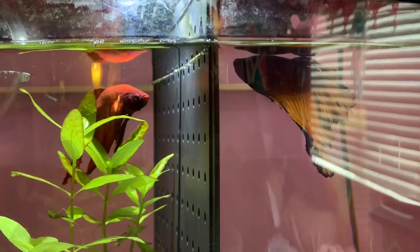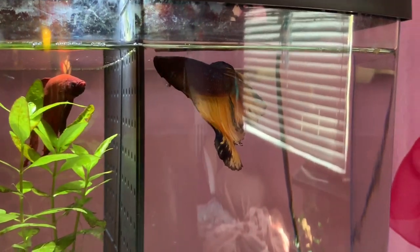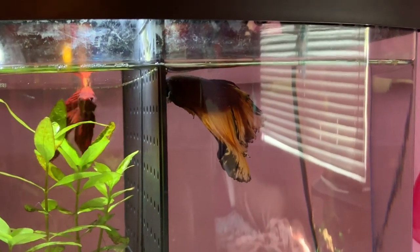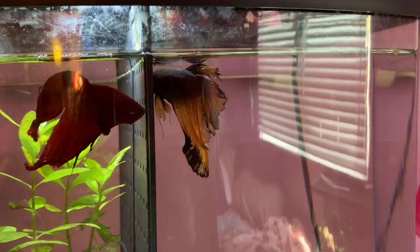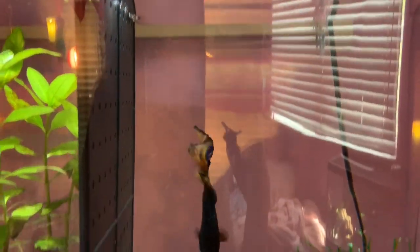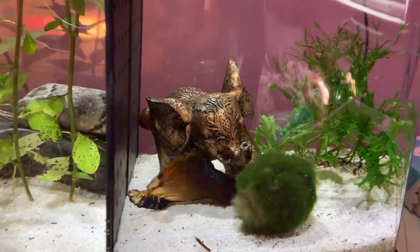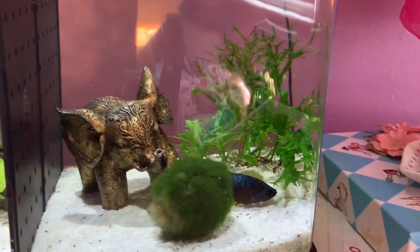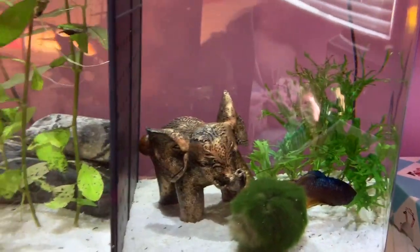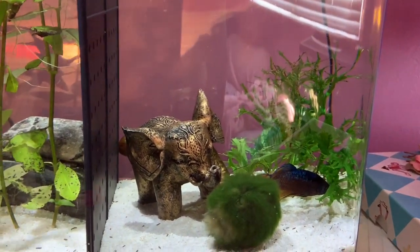Luna is also around two years old. I know that Luna is actually a boy, but I didn't know how to tell the difference between male and female betta fish when I first got him, so I ended up naming him Luna, which is a very girly name. When I first got Luna, he lived in a one-gallon tank, but after a while he wasn't very happy in it because betta fish really need at least 2.5 gallons. That's when I got this big tank, probably at the beginning of last school year.